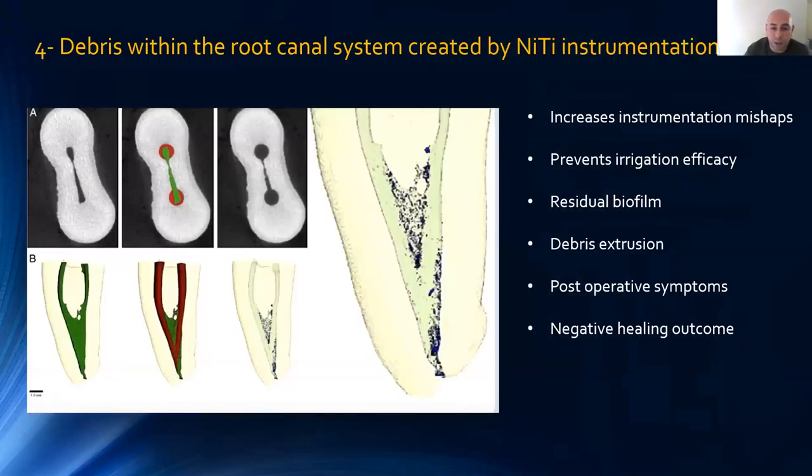We also create a lot of debris when doing root canal therapy. Dentine shavings formed during preparation increase instrumental mishaps, prevent irrigants from reaching the right area, clog the root canal system so irrigant can't get to the apical third, and carry residual biofilm that could be extruded through the apex causing post-operative pain and inflammation. These may cause a negative healing outcome, highlighting the importance of removing the smear layer.